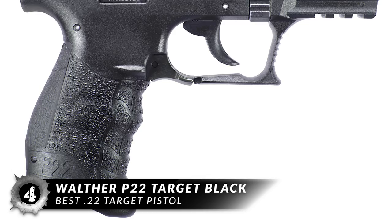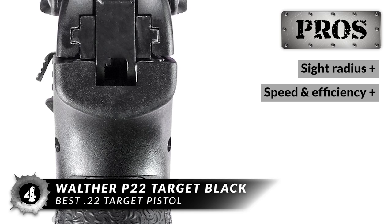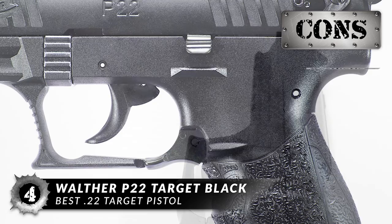Next on the list, the best .22 caliber target pistol, the Walther P22 Target Black. This pistol comes with interchangeable back straps for a customized hand fit. The ambidextrous magazine release is easily reached from the thumb. It also includes three-dot low-profile sights, perfect for acquiring a target no matter the lighting available. This pistol is great because it offers a wide sight radius, performs quickly and efficiently, features best-in-class ergonomics, and is perfect for anyone with disabilities or reduced vision. The P22 is one of the most comfortable handguns available today.